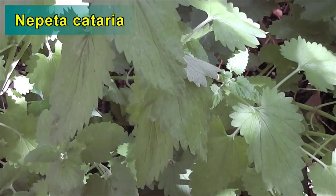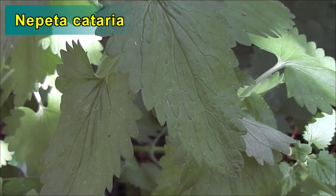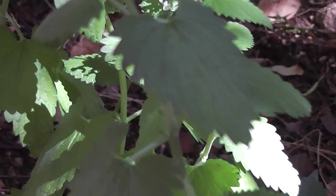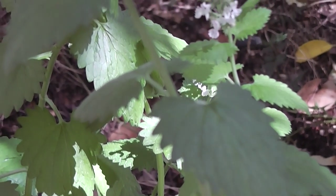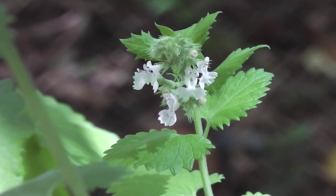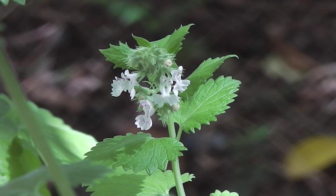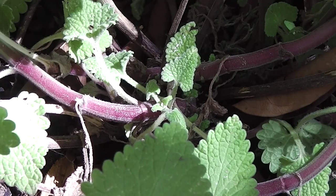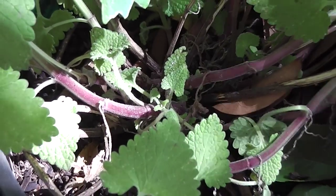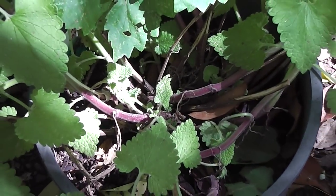Nepeta cataria — that's the botanical name, isn't it? Nepeta cataria. It's good to be able to identify it anyway. Look how reddish-purple the lower stems are — quite red, aren't they?